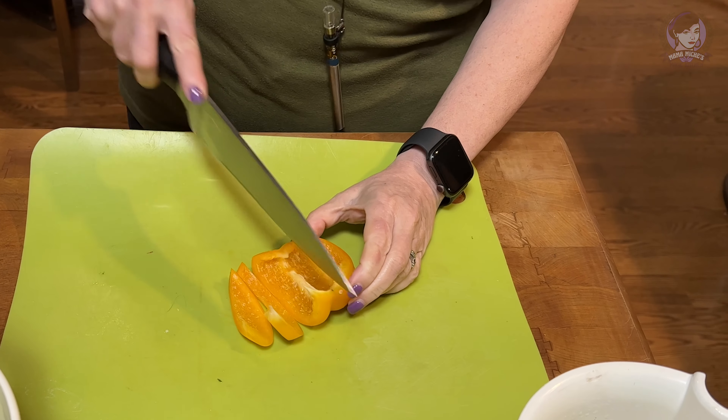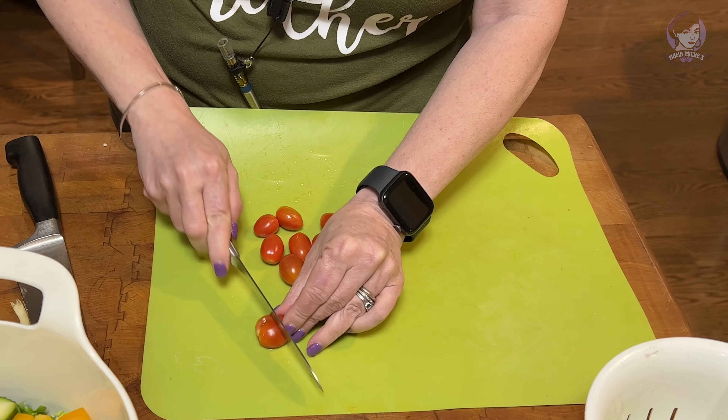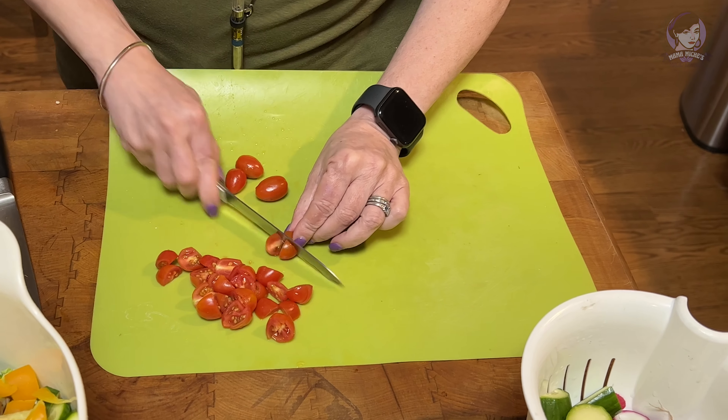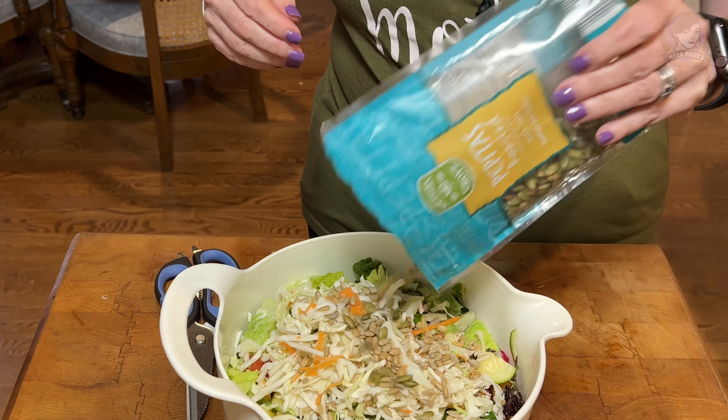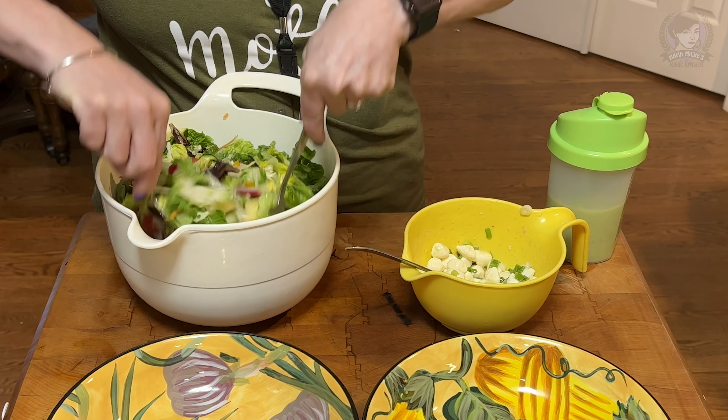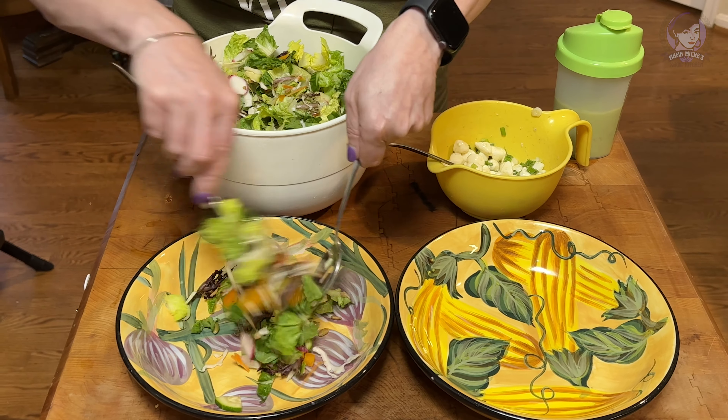Everything but the kitchen sink goes in. I've been known to add leftover roasted vegetables, beans, brown rice, quinoa, hummus — if you don't want to chuck it, make it a salad. And this glorious creamy avocado dressing goes on top.